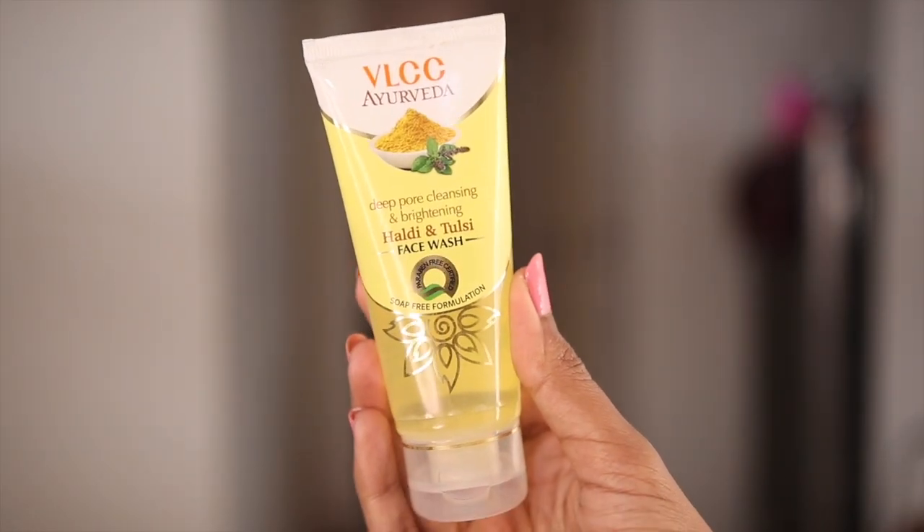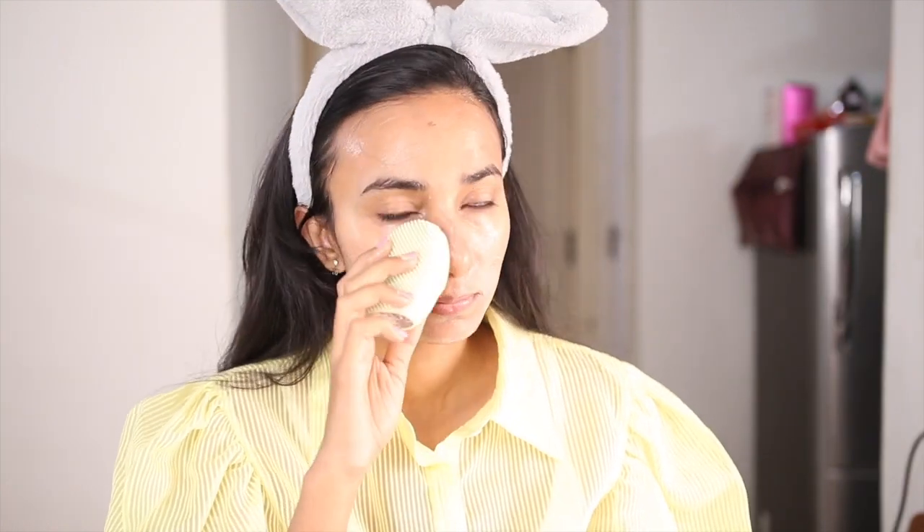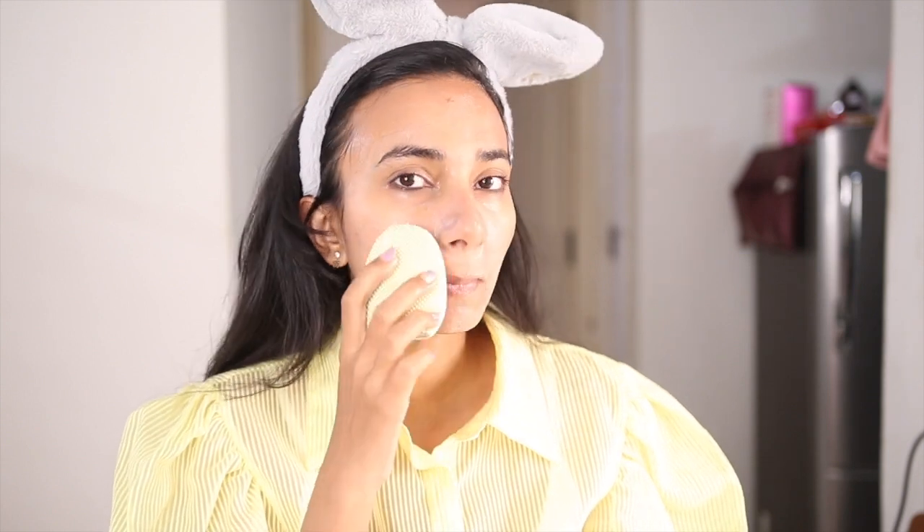Next I'm going to use the VLCC Haldi and Tulsi face wash, and I'm going to use my Sonic Facial Cleansing Brush. It moves from vibration and cleanses your skin from deeper layers. When you wash your face, the skin is very squeaky clean. The VLCC face wash is around 50 to 60 rupees — very affordable, good quality.